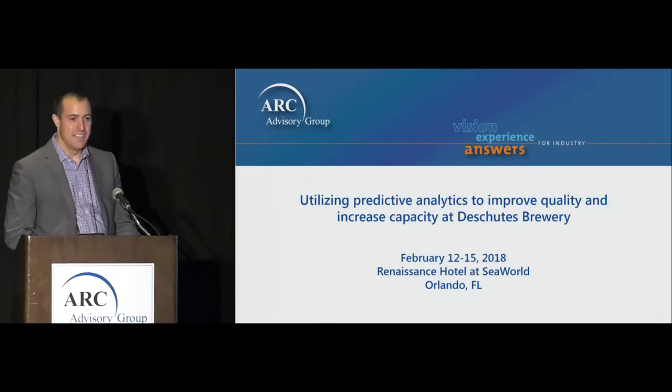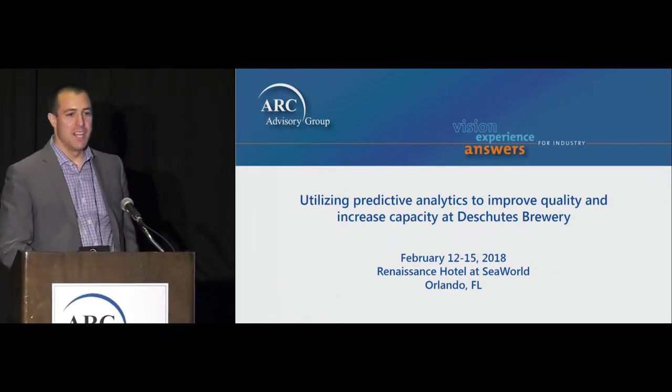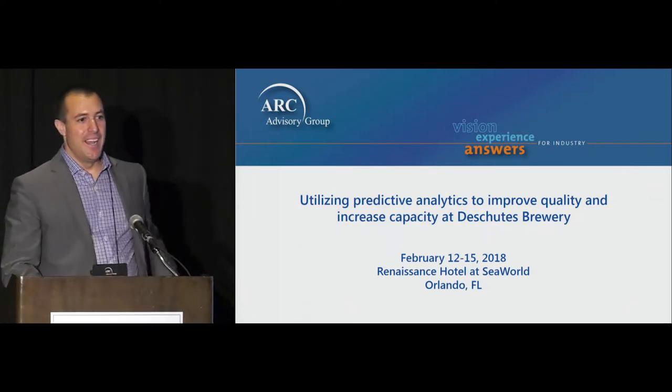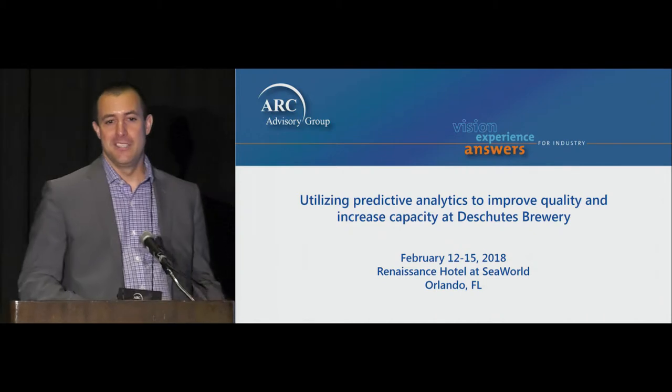Thanks Janice, and thanks everybody for coming to check out this presentation. I'm going to talk a little bit about using predictive analytics to see what's going on with our fermentations and optimize what's going on with our fermentations at the brewery.